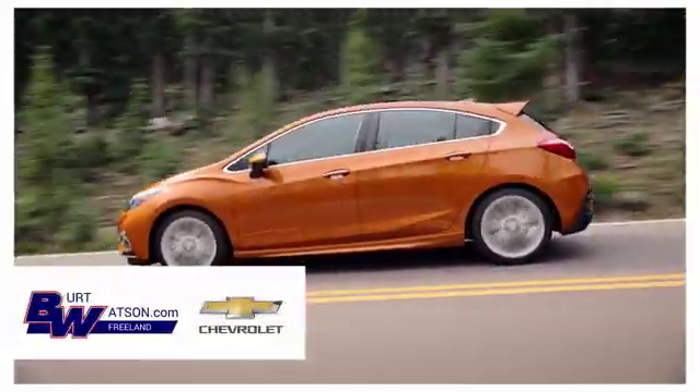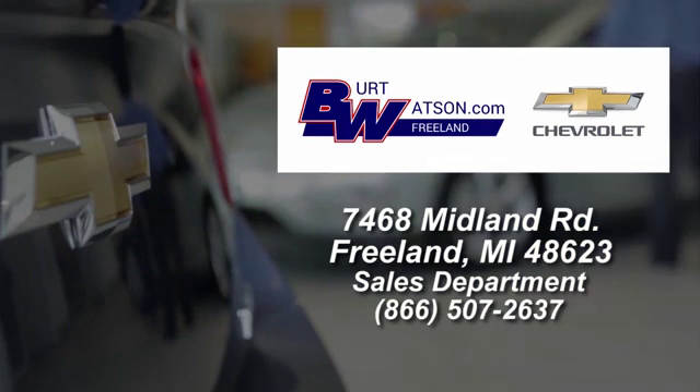Burt Watson's offers a quick and hassle-free buying experience. We're conveniently located in the Michigan area at 7468 Midland Road.